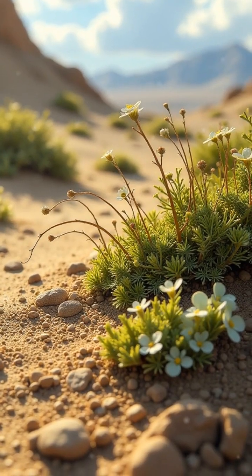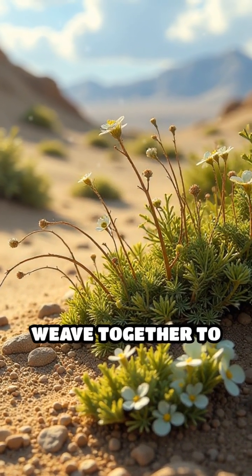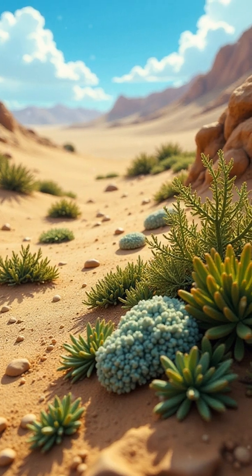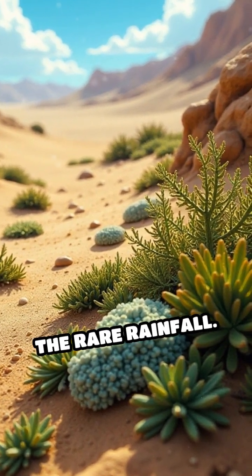Composed of cyanobacteria, lichens, mosses, and fungi, these crusts weave together to stabilize the soil, preventing it from blowing away with the wind or washing away with the rare rainfall.